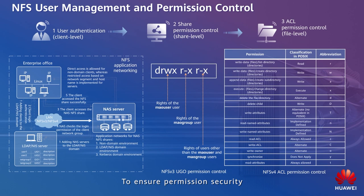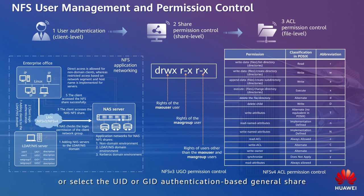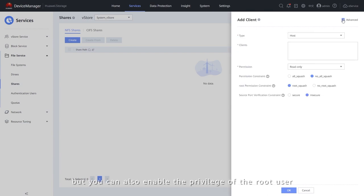To ensure permission security, you can easily set the NFS share to a read-only directory share or select the UID or GID authentication-based general share. The super access of the root user is disabled by default, but you can also enable the privilege of the root user.